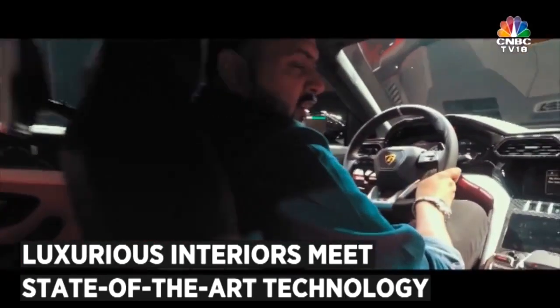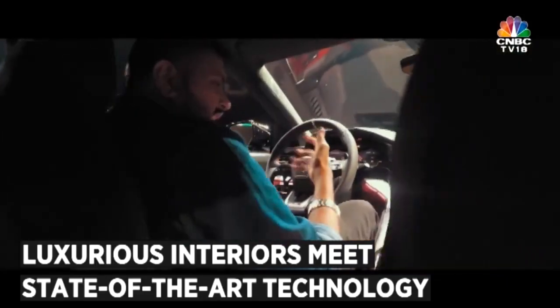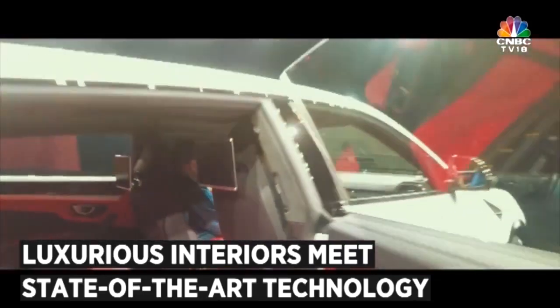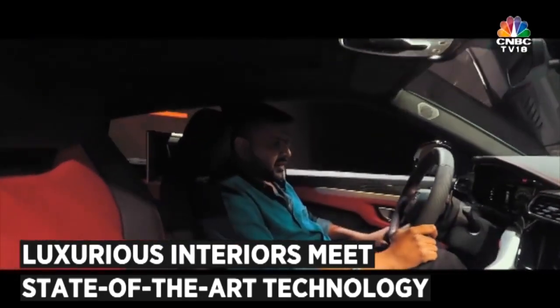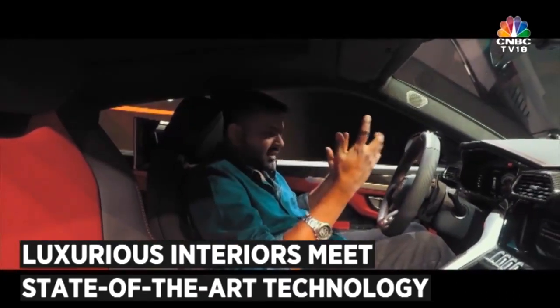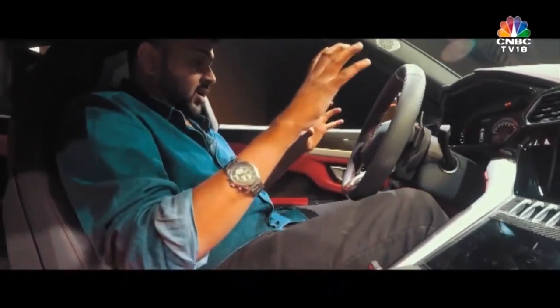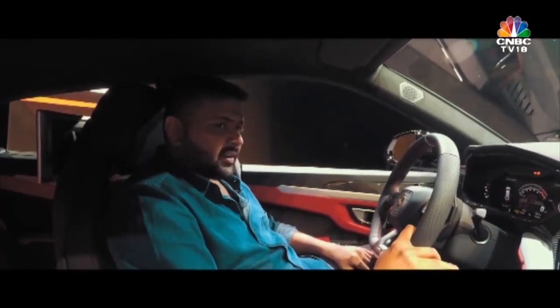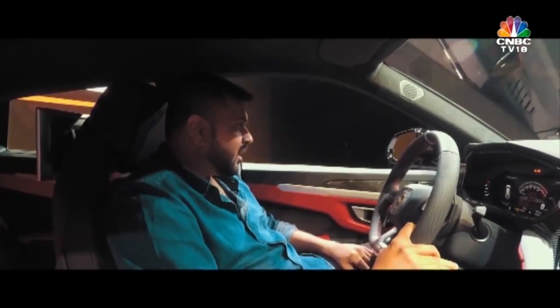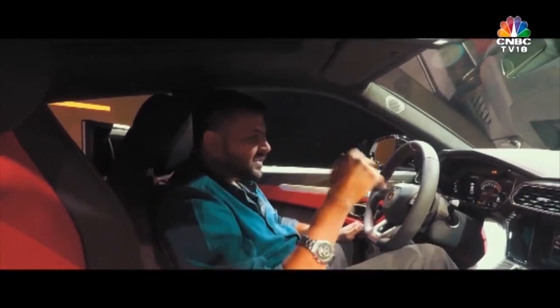The cabin of the Urus is something I wanted to spend some time with. Sitting at the driver's position makes me feel as if I'm sitting in a fighter aircraft. The number of controls and options — oh my God, I think I'm just getting too excited. I'm like a kid who's just been given his dream car. The Urus is pretty much a dream SUV, a performance sports SUV.